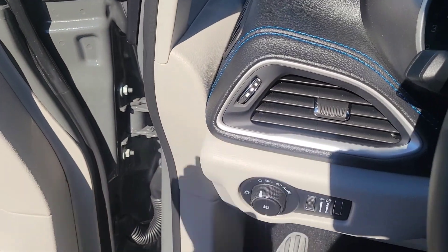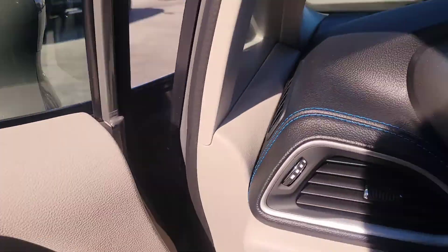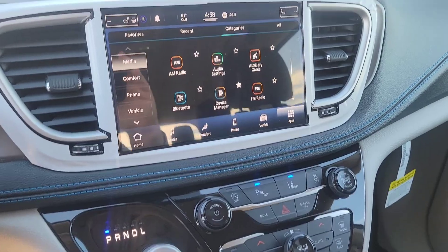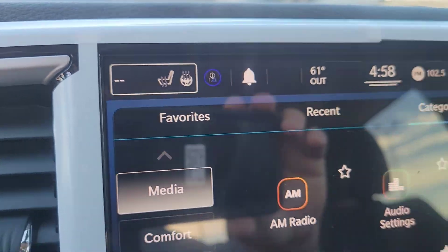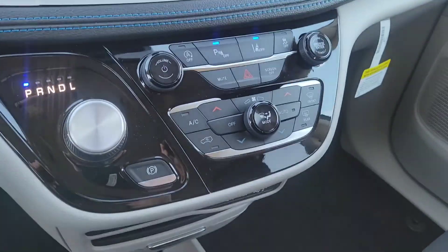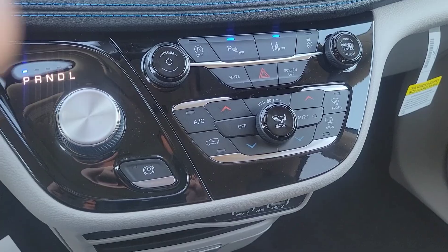It does have your blind spot warning right there in the mirrors. And just a great-looking, beautiful display with the stereo and everything. It does have heated seats and heated steering wheel, great for the winter.